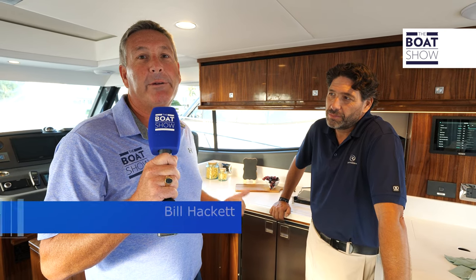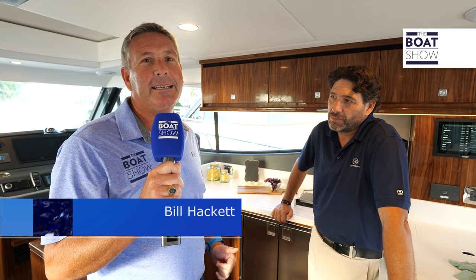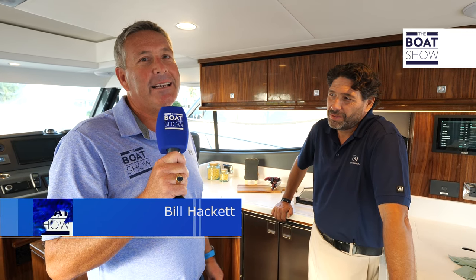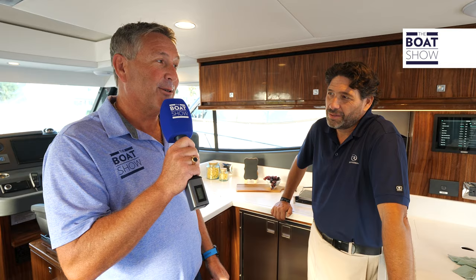Welcome to the Boat Show. Today we're at Riviera Luxury Motor Yachts and we're lucky enough to be on the 465 SUV. We have Chris McCaffery, International Sales Director. How you doing, Chris?